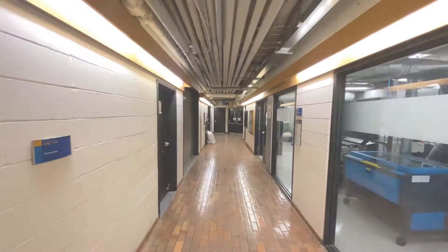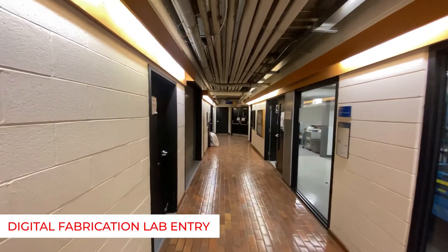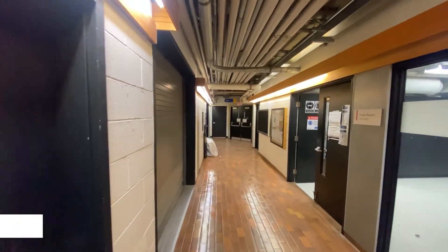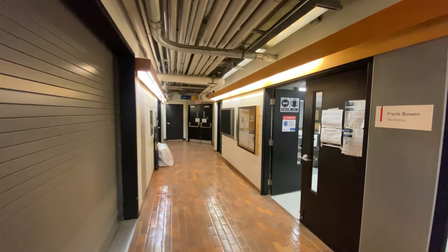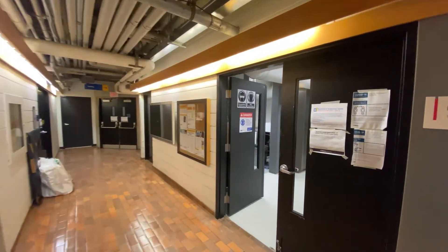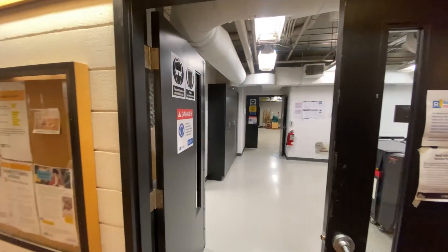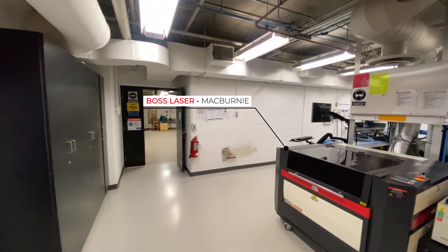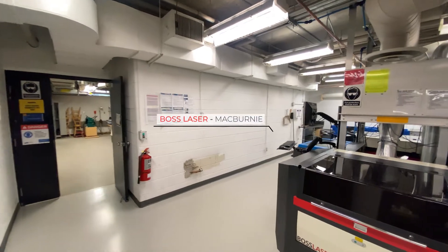The lab features four laser cutters: two 65-watt BOSS laser systems and two 60-watt universal laser systems. At a nominal cost of $20 an hour, students have the ability to book time slots to secure their use of the machines. A variety of pre-cut material options are available to students, making it easy to find the stock needed for the particular machine that you are using.